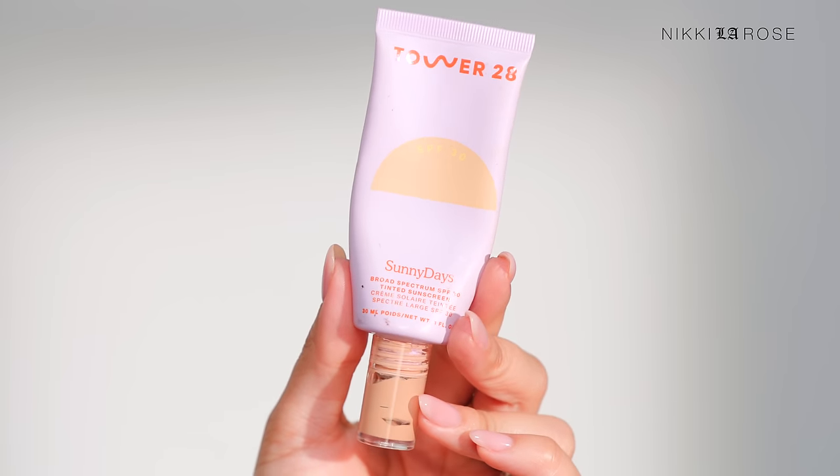An item I always restock for personal use — not my pro kit — is probably my favorite tinted moisturizer I've ever tried: the Tower 28 Sunny Days Broad Spectrum SPF 30 Tinted Sunscreen. I love this formula — it looks beautiful and healthy, is very long wearing for a tinted moisturizer, doesn't get patchy, and the formula is very smooth on. It checks every single box I think is important for a tinted moisturizer.